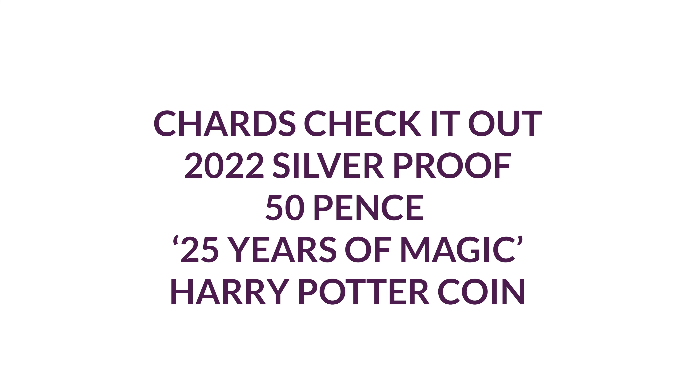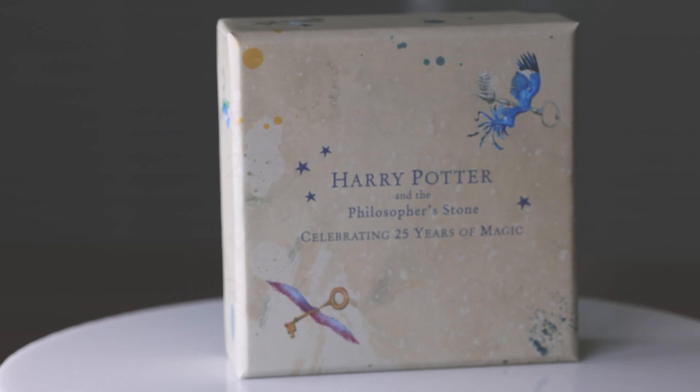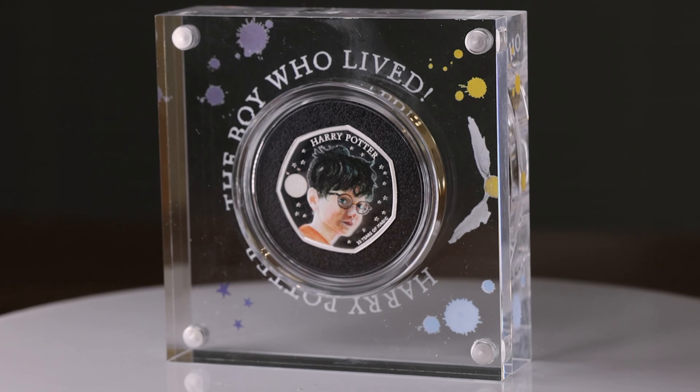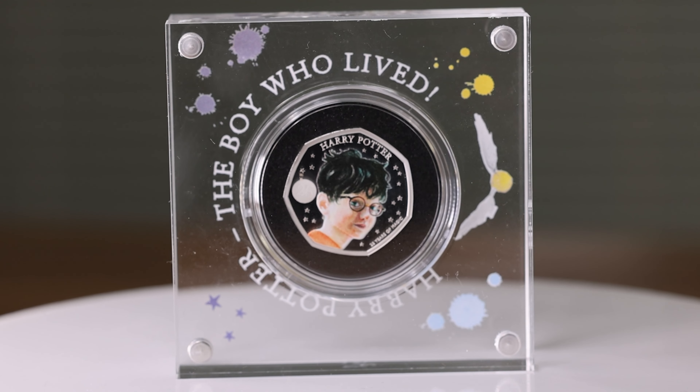Hello and welcome back. We're looking at the 2022 Harry Potter 25 Years of Magic silver proof 50 pence coin. To celebrate 25 Years of Magic, these 2022 Harry Potter silver proof 50 pence coins were issued by the Royal Mint.